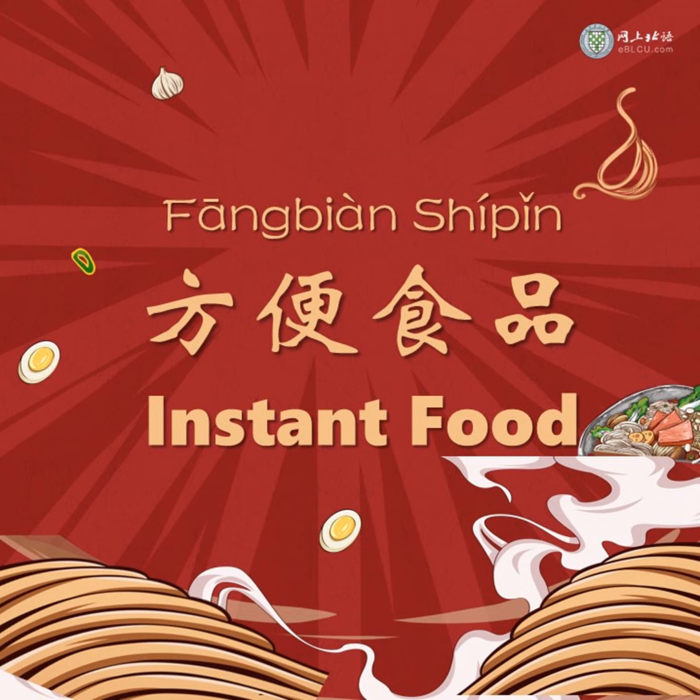In addition to instant noodles made from wheat, we also have instant noodles made from rice, sweet potato starch, potato starch, and so on. Those noodles which are not made from wheat flour, we call them 粉. So, 方便米粉 means instant rice noodles.